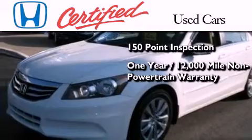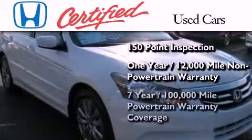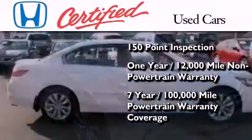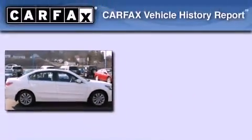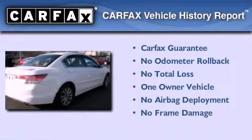Warranty coverage on top of what's left on the original new car warranty, and seven years or 100,000 miles of powertrain warranty coverage. This Honda has had only one owner, and it qualifies for the Carfax buy-back guarantee.